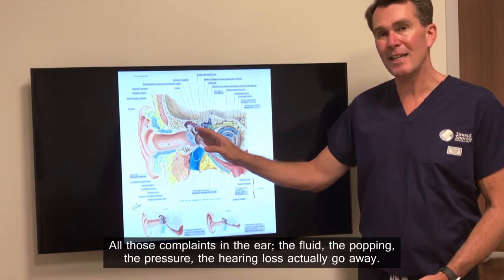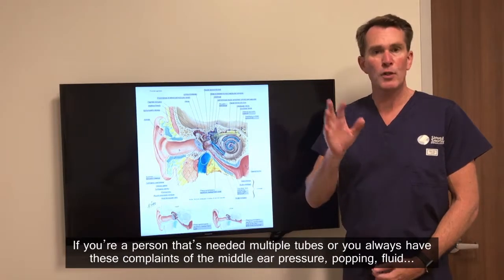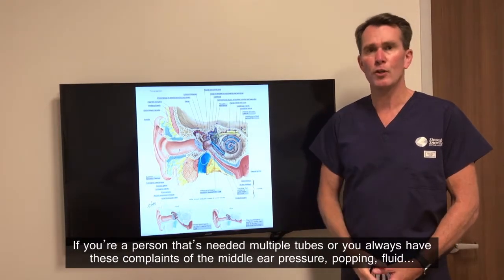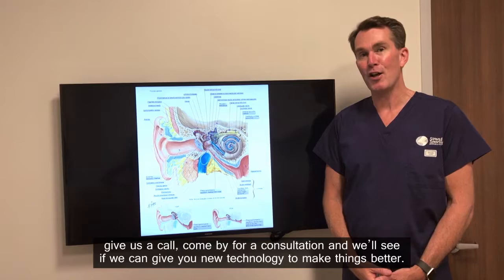So all those complaints — the fluid, the popping, the pressure, the hearing loss — actually go away. If you're a person that's needed multiple tubes or you always have these complaints of middle ear pressure, popping, and fluid, give us a call, come by for a consultation and we'll see if we can give you new technology to make things better.